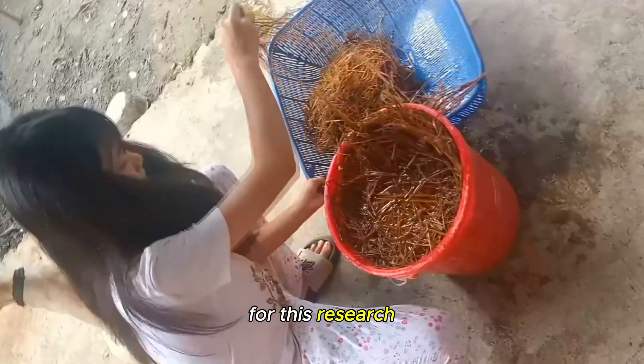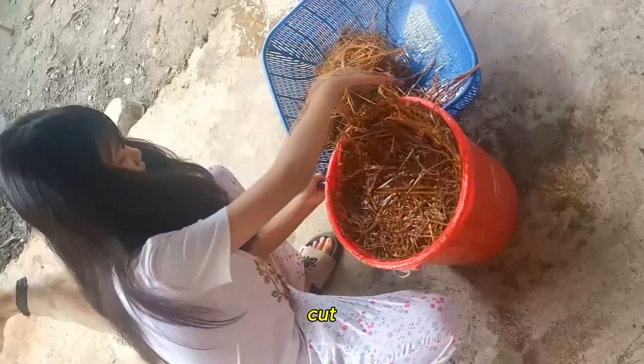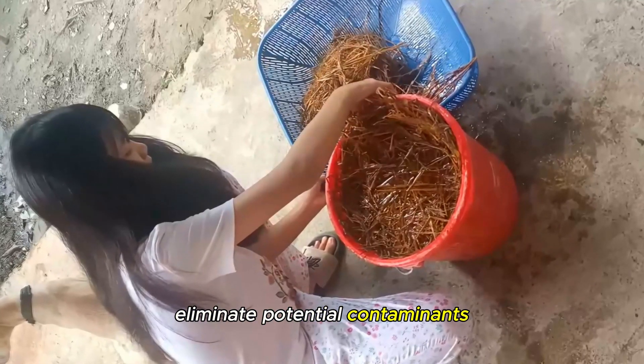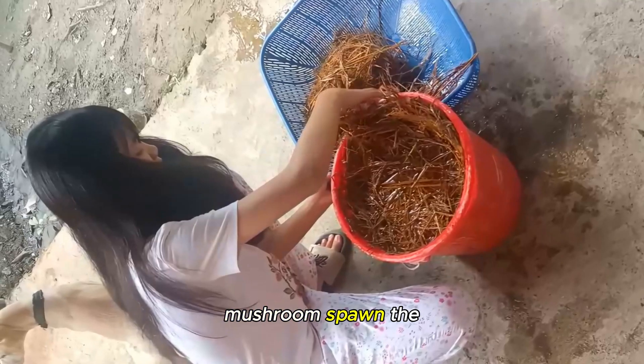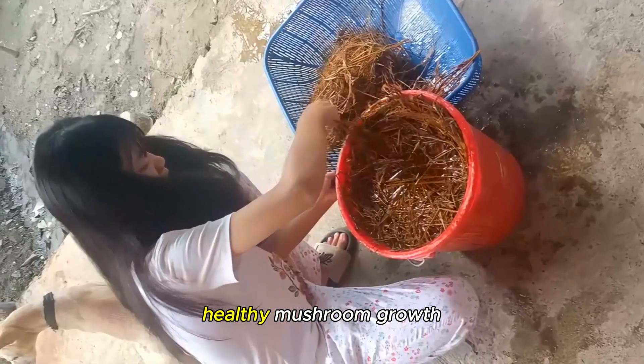For this research, we use rice straw and rice bran substrates. The rice straw was carefully cut, bundled, and sterilized to eliminate potential contaminants, while the rice bran is mixed with a straw mushroom spawn. The rice substrate preparation is crucial for healthy mushroom growth.